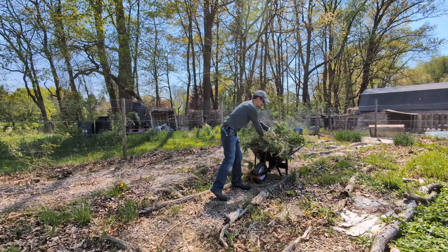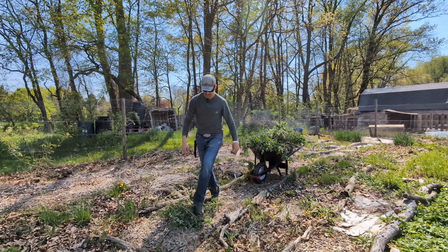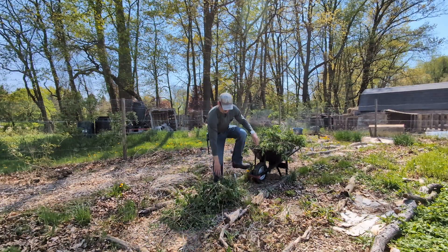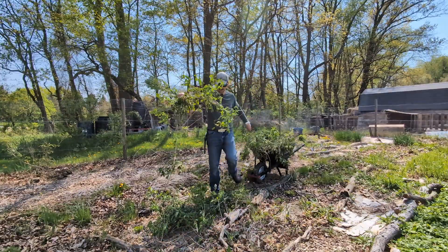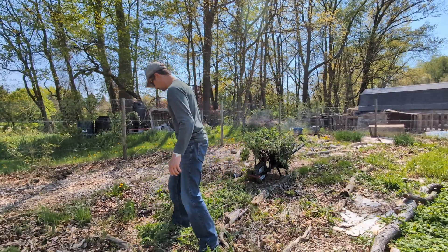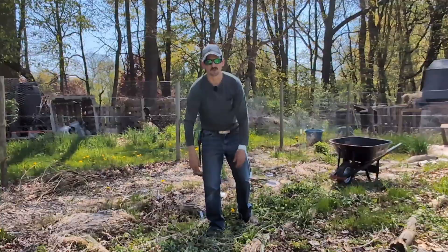And here's the mulch for my pathways. I can just take this, stack it on here, and step on it. It's a little springy when it first goes down, but it's going to help suppress some of the weeds popping up. When this is all done, I'll come back through and put a thick layer of wood chips on top.